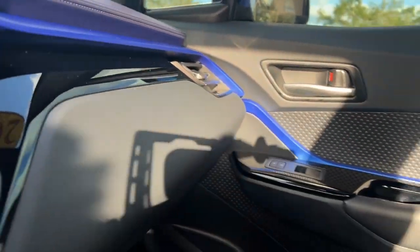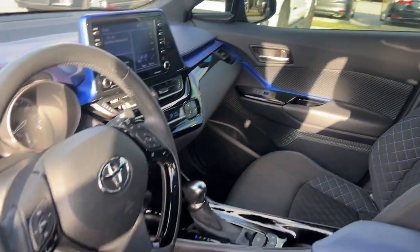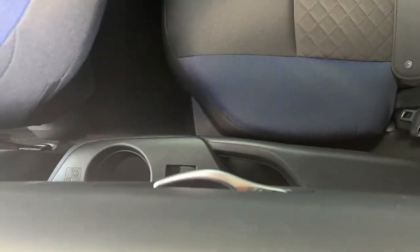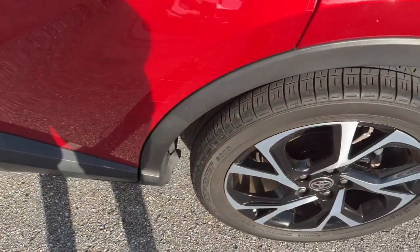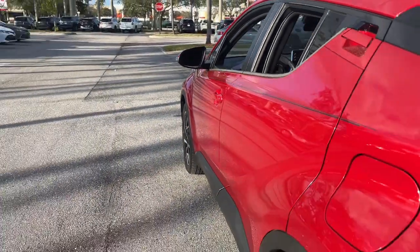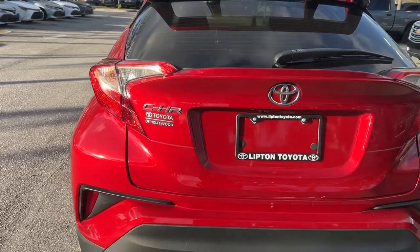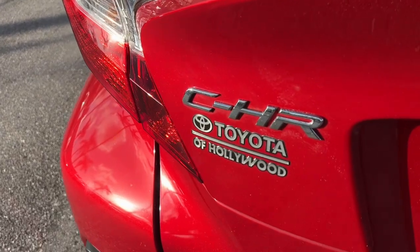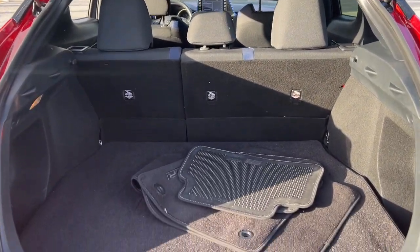Feel the energy that comes from driving outside the box. This boldly styled C-HR is waiting for you. Our knowledgeable staff can't wait to put you behind the wheel and give you an excellent test drive experience. We'll see you next time.